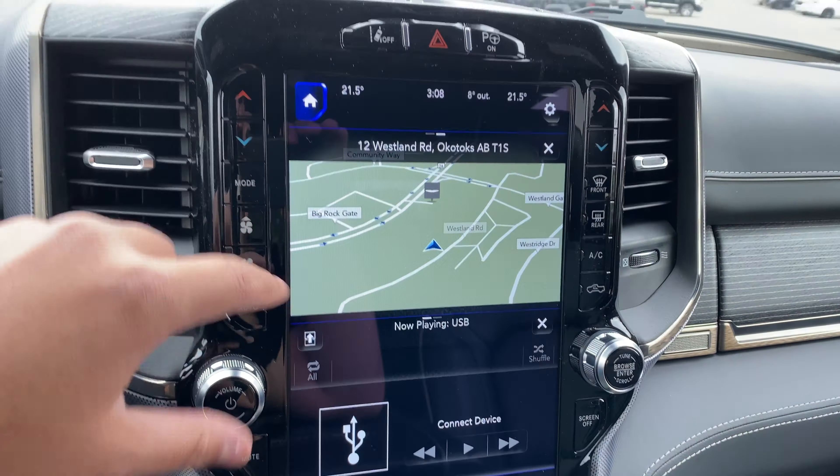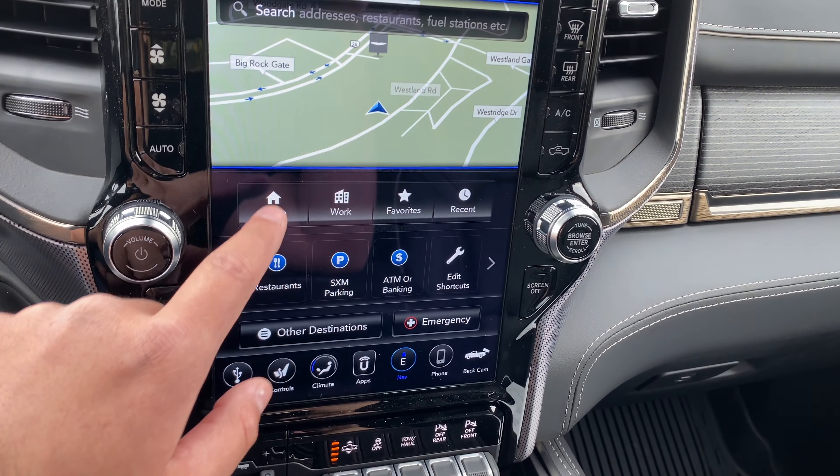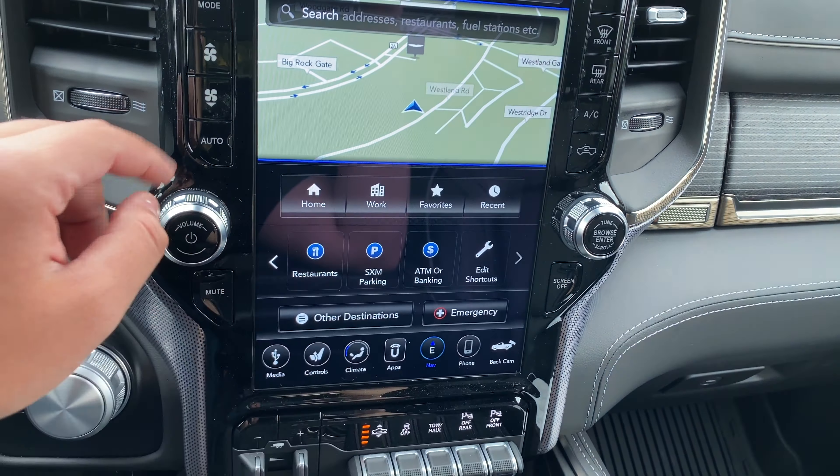It is also fairly responsive. From there we can select where to go. We can look between gas stations, restaurants, parking, ATM, and things like that. We can also check the recent, home, work, favorites, other destinations, and emergency.